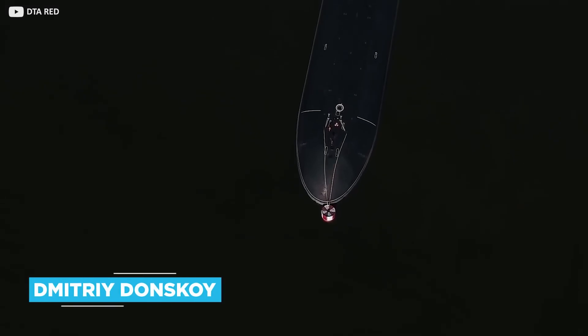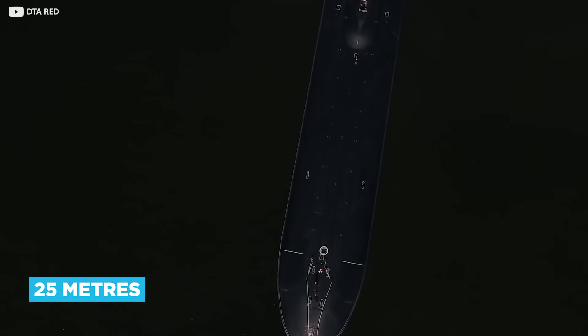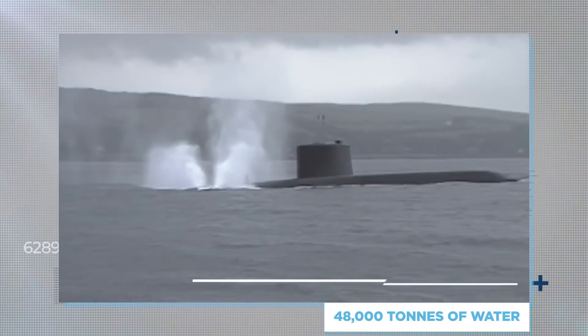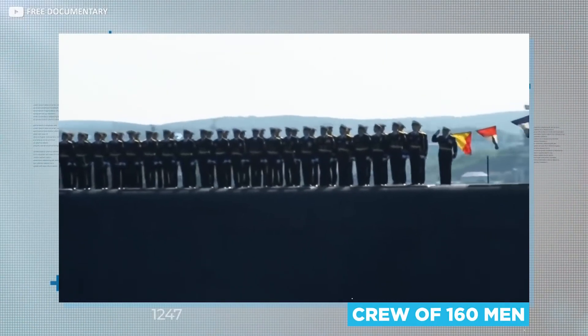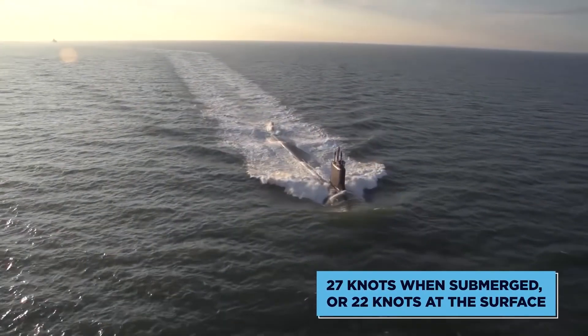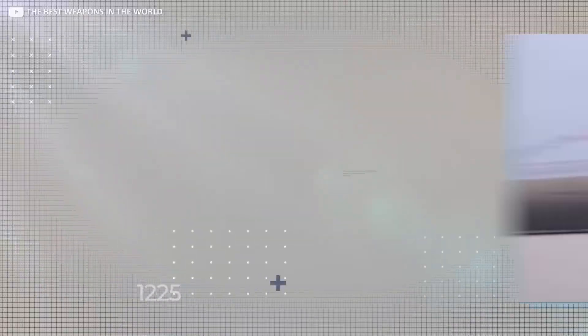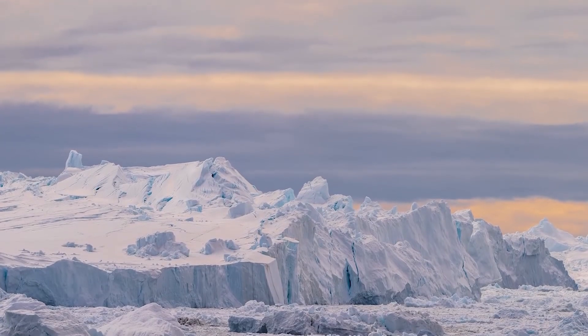The Dmitry Donskoy is far narrower than it is long, at 25 meters, but don't be fooled by its streamlined design. This submarine can displace 48,000 tons of water — that's over 19 Olympic-sized swimming pools filled to the brim. While it can carry a crew of 160 men at a maximum speed of 27 knots when submerged, or 22 knots at the surface, it's not built for traversing the world's oceans. Instead, it's built to sit in hostile environments for months — think the Arctic Circle.